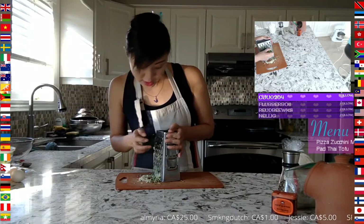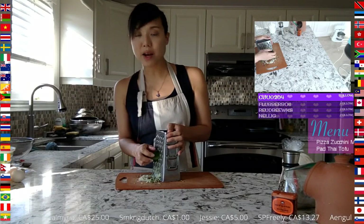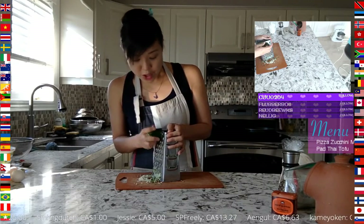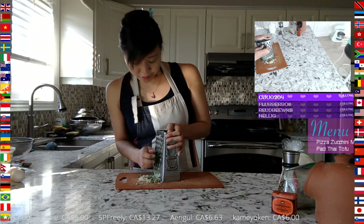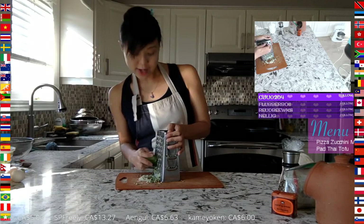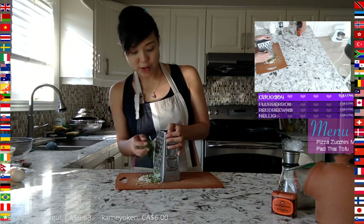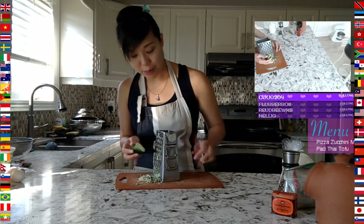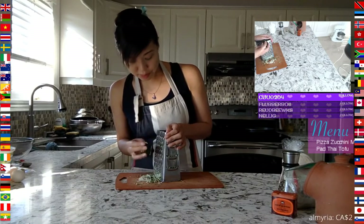I was actually going to consider using the food processor to shred all this zucchini — I did that for our chocolate zucchini cake stream — but I thought it's really loud and I can keep it easy by using a grater. I think more people own a grater than a processor, so we try to show that anything you make could be possible with common kitchen equipment and tools.